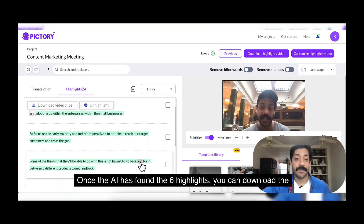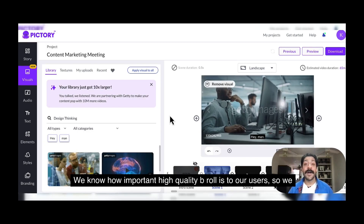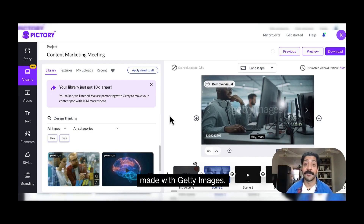Once the AI has found the six highlights, you can download the highlights video to share on TikTok or Reels. We know how important high-quality B-roll is to our users, so we are super excited to announce the new partnership Pictory has made with Getty Images.